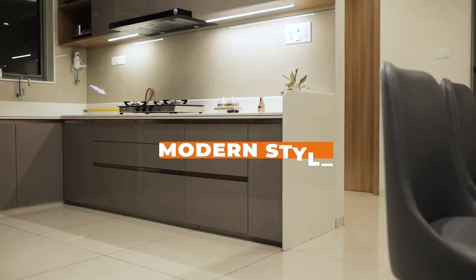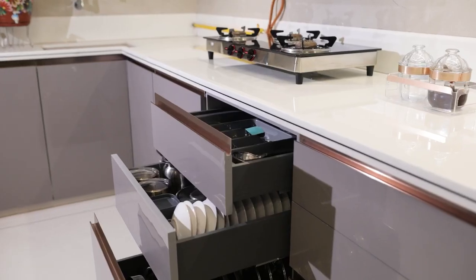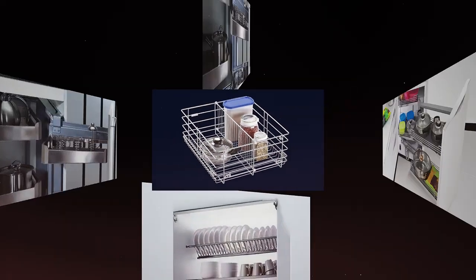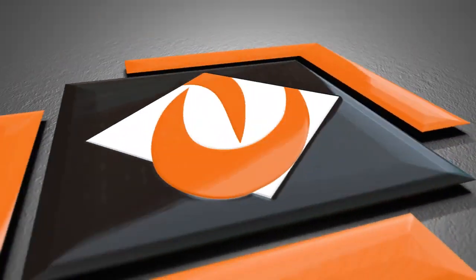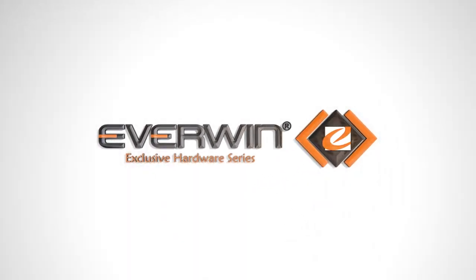A pinch of modern style, a dash of efficient performance, garnished with the promise of superior quality — that's the recipe for making the best kitchen baskets and accessories. Everwin: pride of every kitchen.